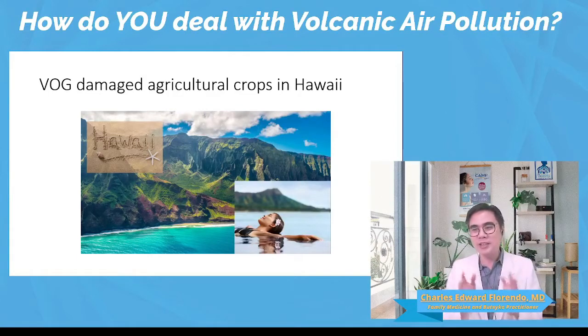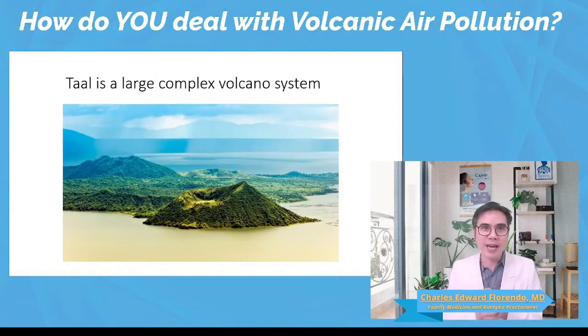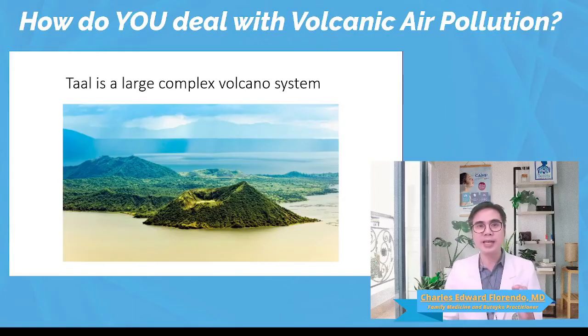Sometime last year, Taal Volcano erupted, causing a lot of people to move out of nearby areas and stopping air traffic to Manila for a while. Just last week, Taal Volcano has started putting out smoke once more, forming what we call VOG — a type of air pollution created by volcanic activity.